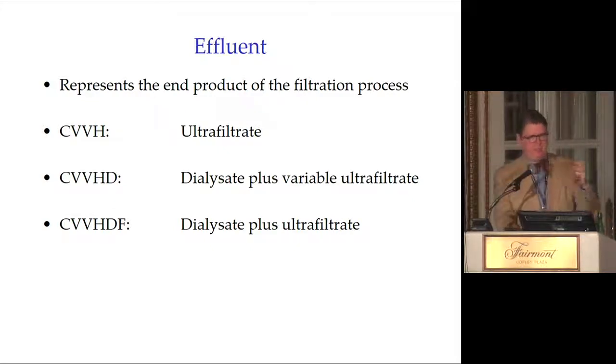Effluent is what gets flushed down the drain — the end product of the filtration process. In CVVH it's the ultrafiltrate. In CVVHD (continuous dialysis) it's the dialysate plus variable ultrafiltrate. In CVVHDF it's a combination — both dialysate and ultrafiltrate — since that modality combines hemofiltration and hemodialysis.